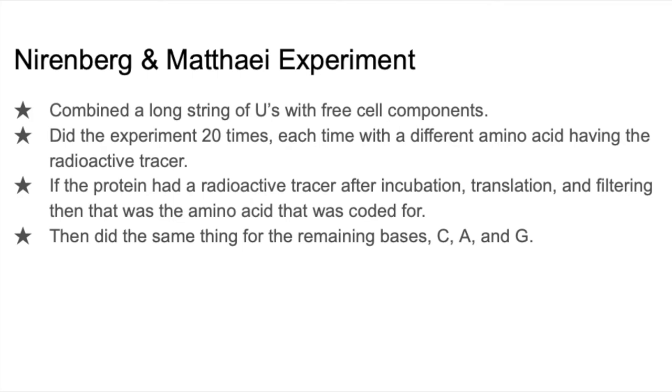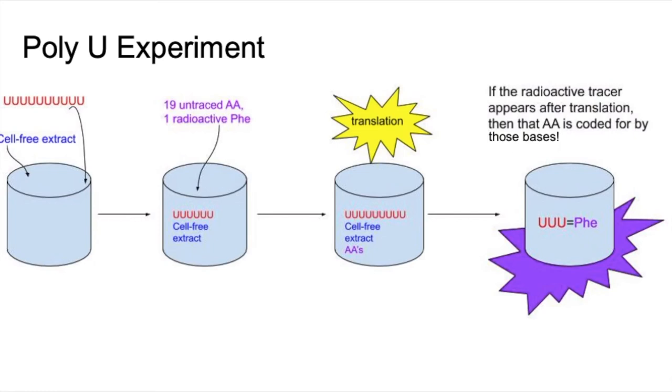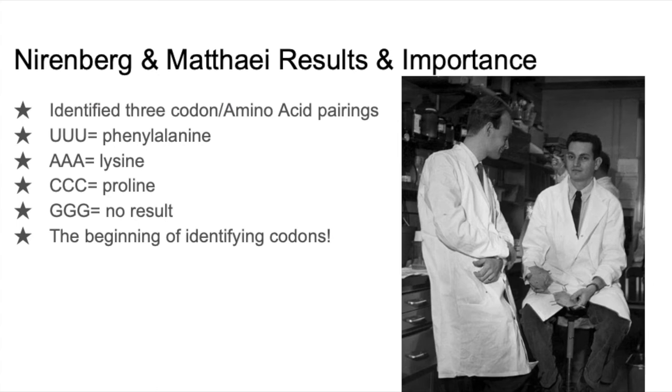Then the 20 amino acids were added. Each time, a different amino acid was radioactive. The idea is that if the radioactive tracer is seen after the components are mixed together, then that sequence is what matches the amino acid. My diagram here illustrates the experiment — first adding the PolyU chain, then the amino acids, and allowing them to go through translation. Nirenberg and Matthaei discovered that phenylalanine is the amino acid coded by UUU, or the PolyU chain, which is shown here.